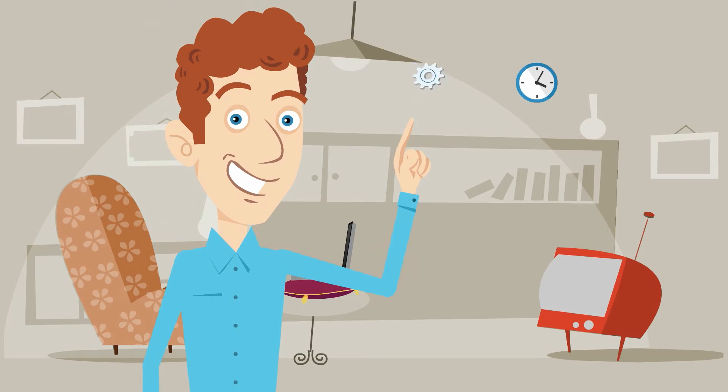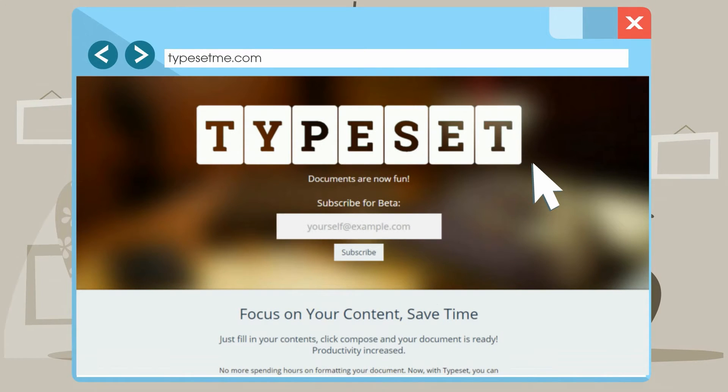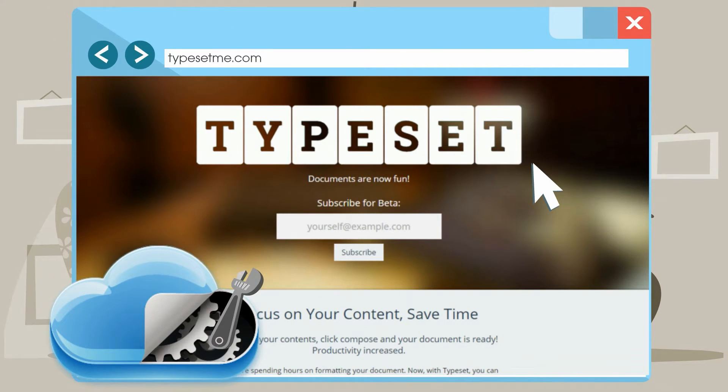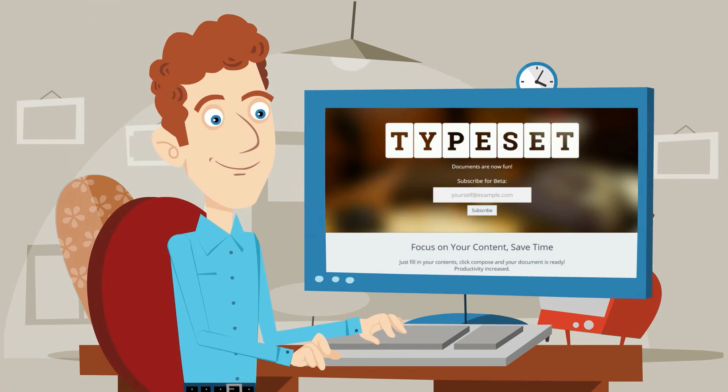What if there was an easy way to format your documents anywhere? Let me introduce you to TypeSet, a cloud-based solution that will help you to create professional, quality documents so you can get approved every time.